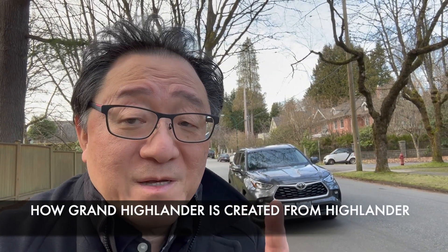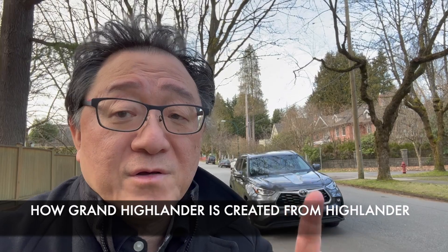Most of you guys might assume that the Grand Highlander was designed by simply taking the Highlander and stretching it. Actually, there's a lot more involved in engineering when it comes to designing the new Grand Highlander based on the current Highlander. Let me explain to you as an engineer exactly what happens when you take the Highlander to produce the Grand Highlander.